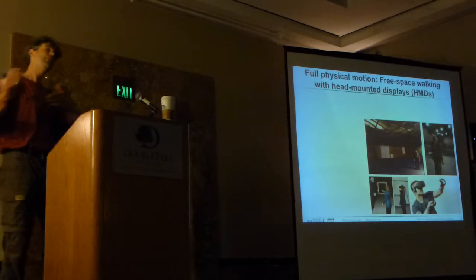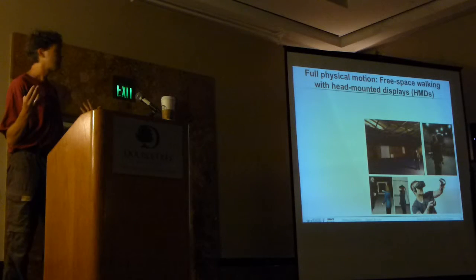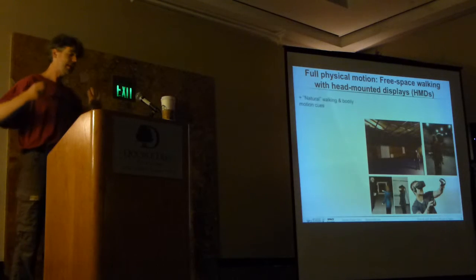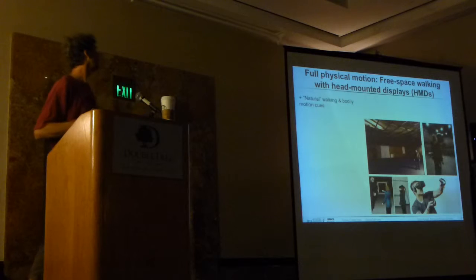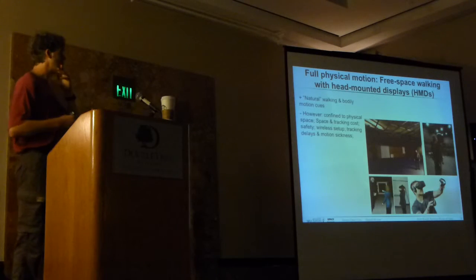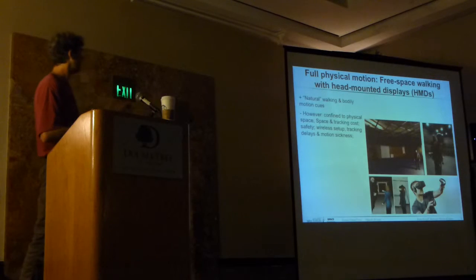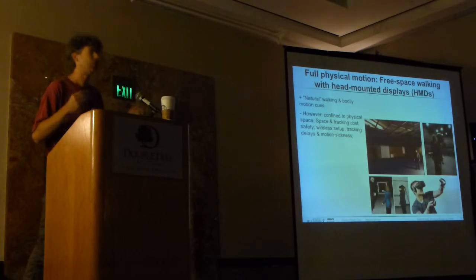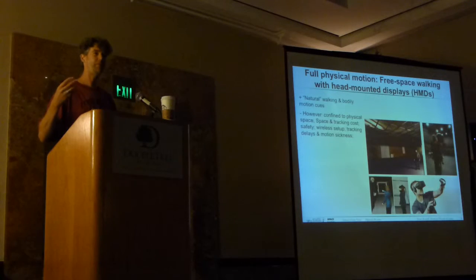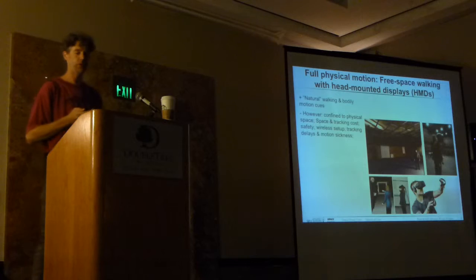That's one of the reasons why people came up with large-scale free-space walking theaters, which are wonderful and allow for somewhat natural locomotion interaction. But as those who work with them know, they come with a couple of issues—not just in terms of space and cost, but also in terms of tracking, latency, and a bit of danger when you're tripping over cables with a head-mounted display on. It can be tricky.